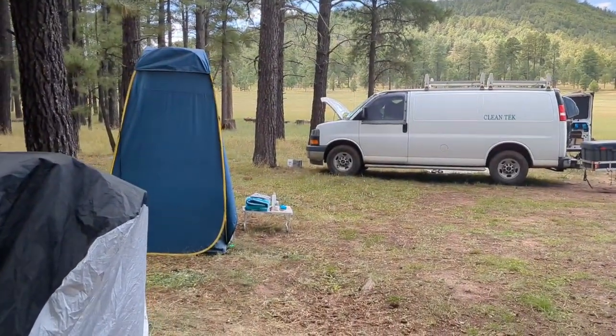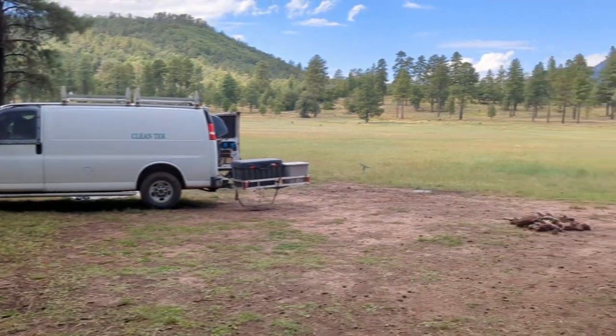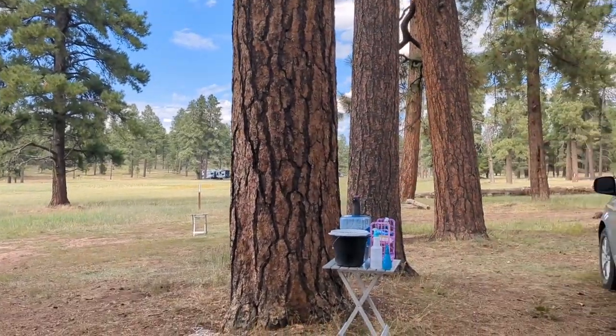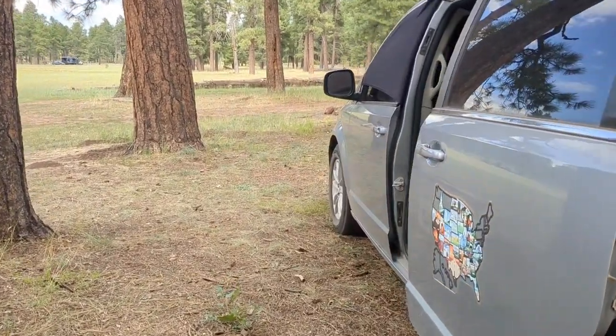I'm getting my shower stuff ready, but I won't shower until a little bit later. I just have my items sitting out on my little table. Lots of people have left today, but it does seem like there are quite a few people coming into the lake campground.